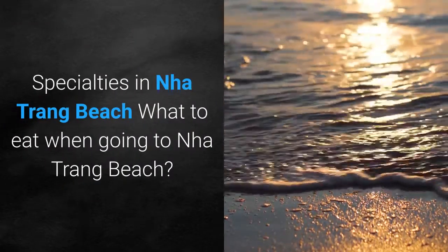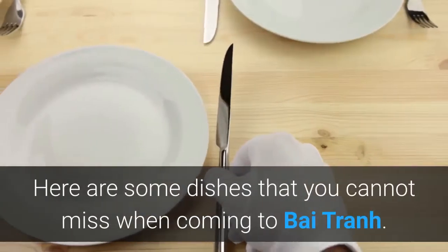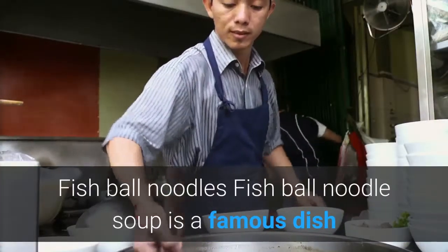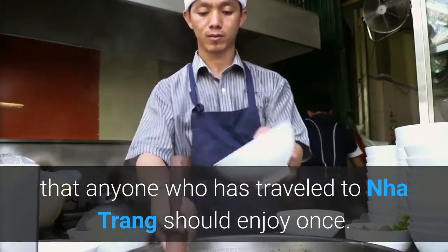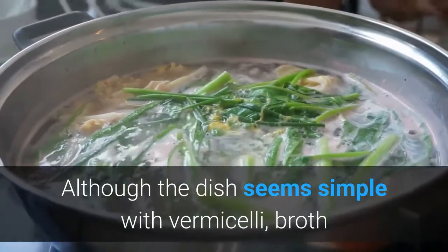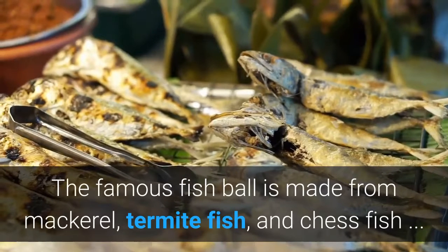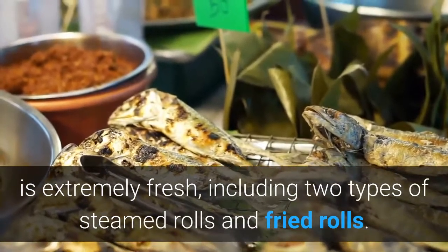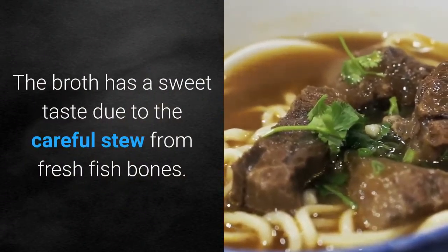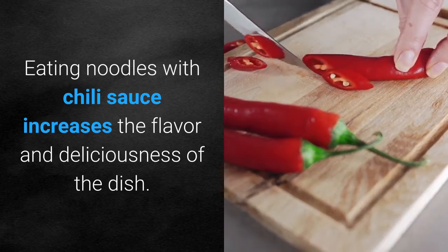What to eat when going to Nha Trang Beach? Fish ball noodle soup is a famous dish that anyone traveling to Nha Trang should enjoy. Though simple with vermicelli, broth, and fish cake, it is immediately enchanting. The famous fish balls are made from mackerel, termite fish, and chess fish — extremely fresh — and come in two types: steamed rolls and fried rolls. The broth has a sweet taste from carefully stewed fresh fish bones. Eating the noodles with chili sauce increases the flavor and deliciousness.